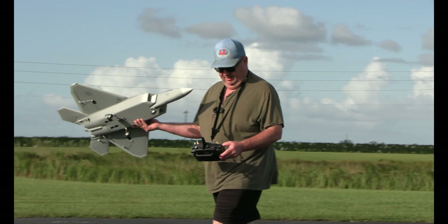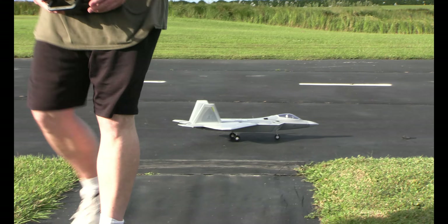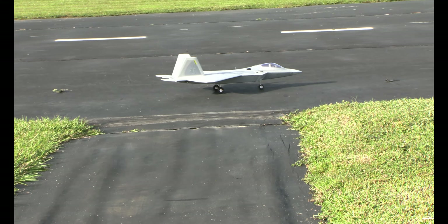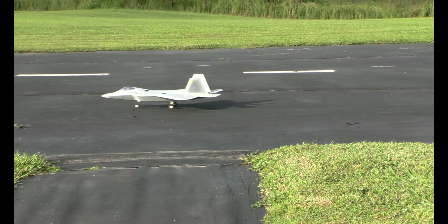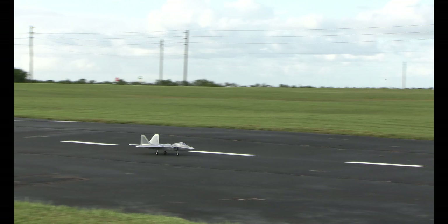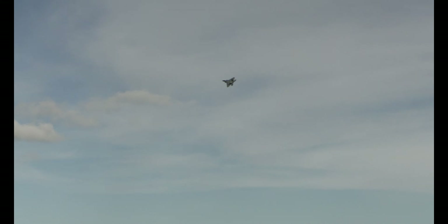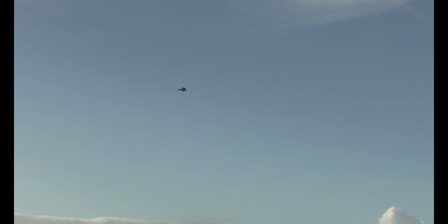That was interesting. We've got 30 seconds — let's go up one more time, try to improve that landing. 20 seconds. Whoo, windy, windy, windy. Oh, so very windy. Timer expired.